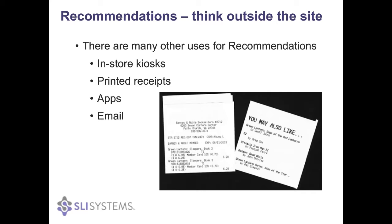Printed receipts — you could feature add-on items related to what they've just purchased. Mobile applications can feature products within them, and of course, probably the most common other use of recommendations other than the site is including them in emails.